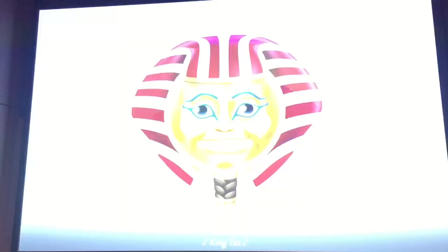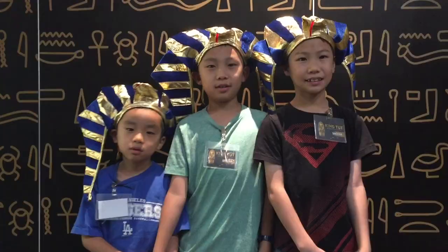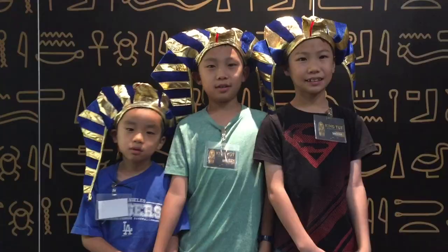Today, the legacy of King Tut includes influence in art, design, and fashion. We had so much fun at the California Science Center. And while you're here, be sure to check out Space Shuttle Endeavor. Please hit the subscribe button and remember to look for your own adventure.